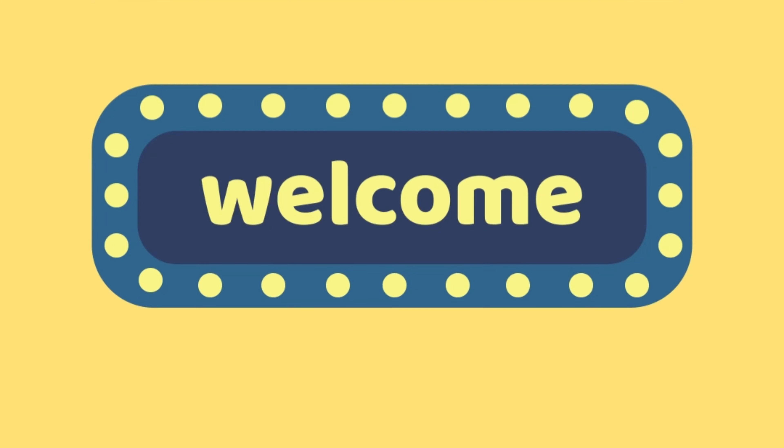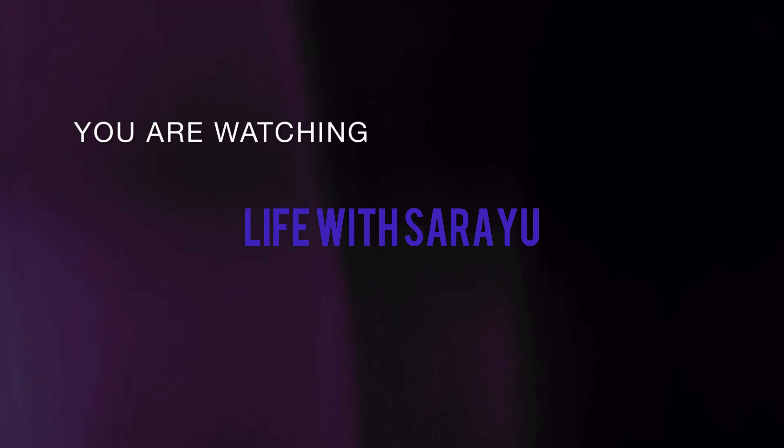Hi, hello and welcome back to my channel and welcome to your new vlog. So this is Goa day 2, 3, 4. Let's get into the video.